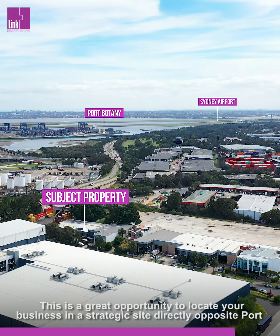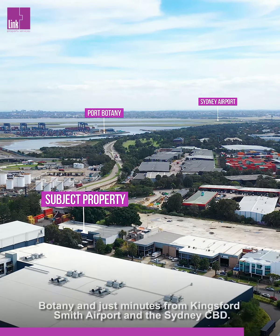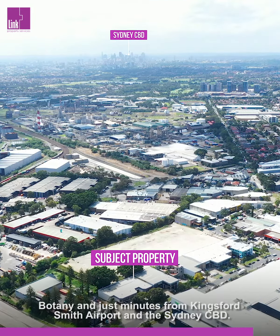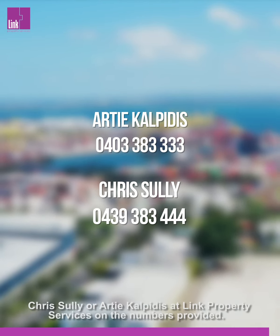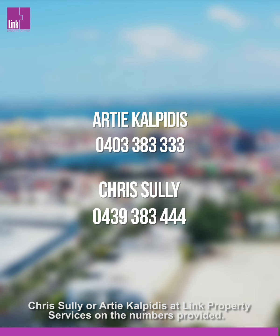This is a great opportunity to locate your business in a strategic site directly opposite Port Botany, and just minutes from Kingsford Smith Airport and the Sydney CBD. For further details or to arrange a suitable time to inspect, please get in touch with either Chris Sully or Artie Calpitas at Link Property Services on the numbers provided.